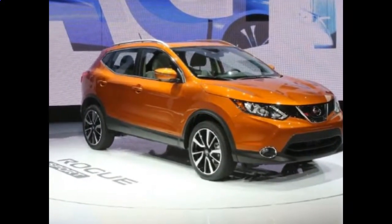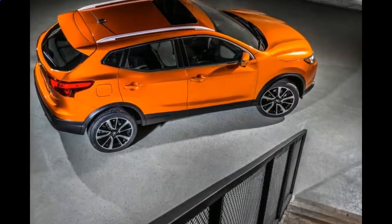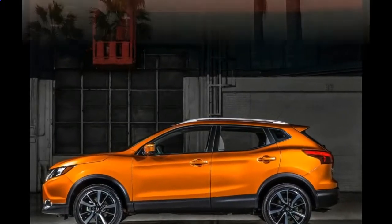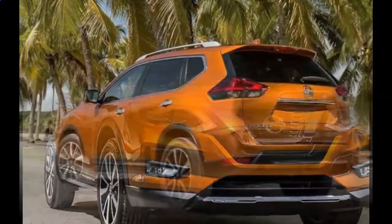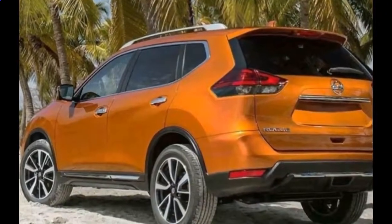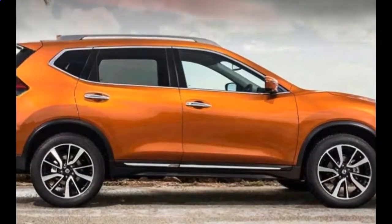Nissan's 2018 Rogue is a sprightly, affordable SUV that has the option of the company's ProPilot Assist driving system. It's the first Nissan vehicle to offer the program, which will also be available in the 2018 LEAF. That makes it one of the least expensive SUVs on the market with adaptive cruise control, steering assist, braking assist, and warnings for lane straying, rear cross traffic, and pedestrian detection. Too bad the package doesn't work better.